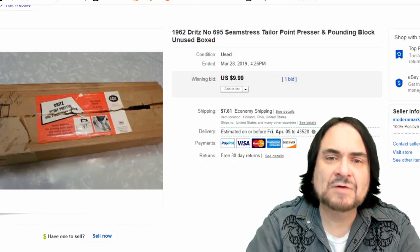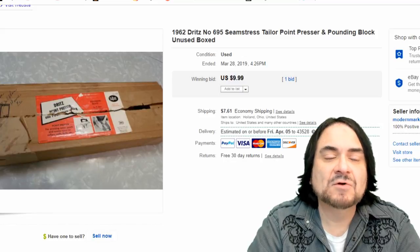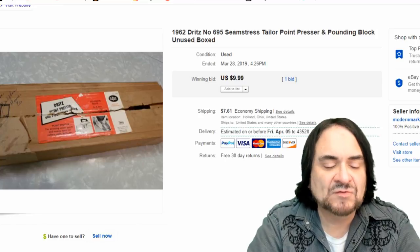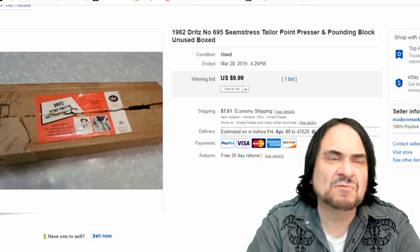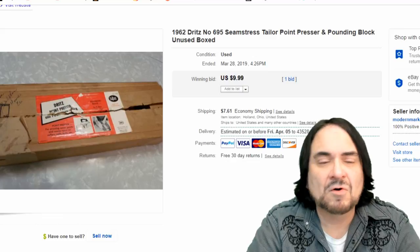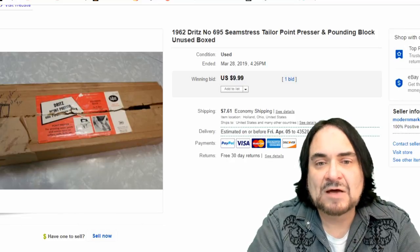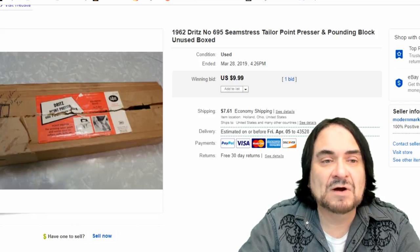This is a seamstress/tailor point presser and pounding block. I don't know much about it other than what it says - probably used for pressing pants or something. The box had some issues and I've had it up for a long time. I just blew it out for 10 bucks using one of my free auction listings. I paid a dollar for it, and even after listing fees I still took home about seven bucks profit, and it only took a few minutes to photograph.